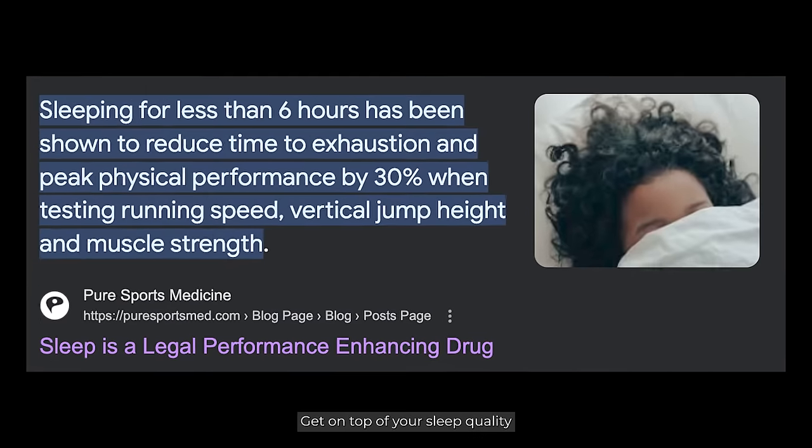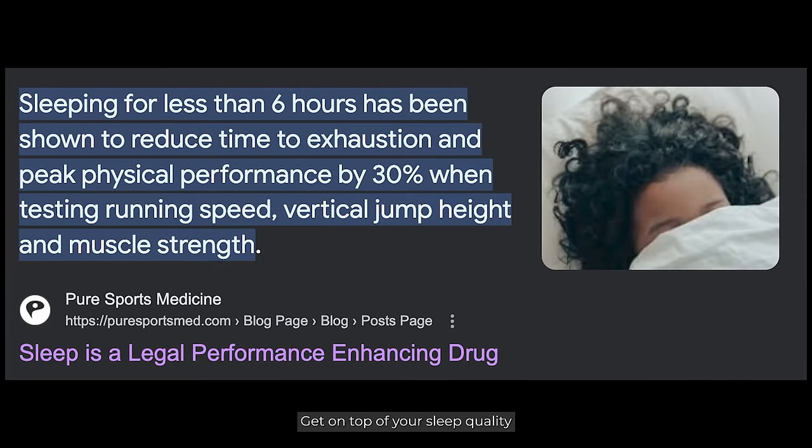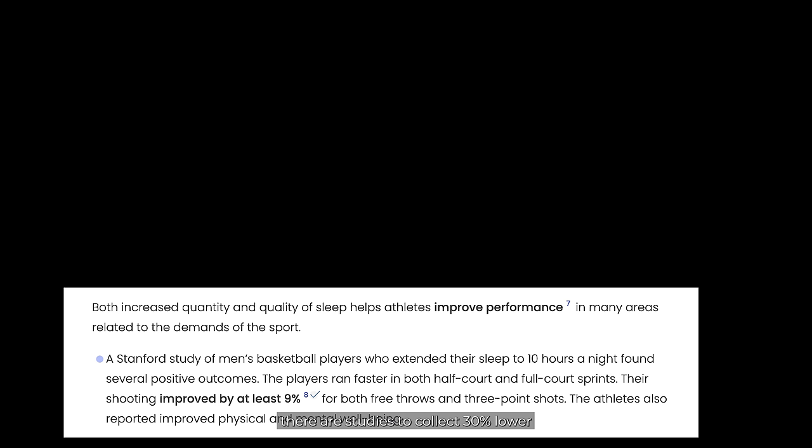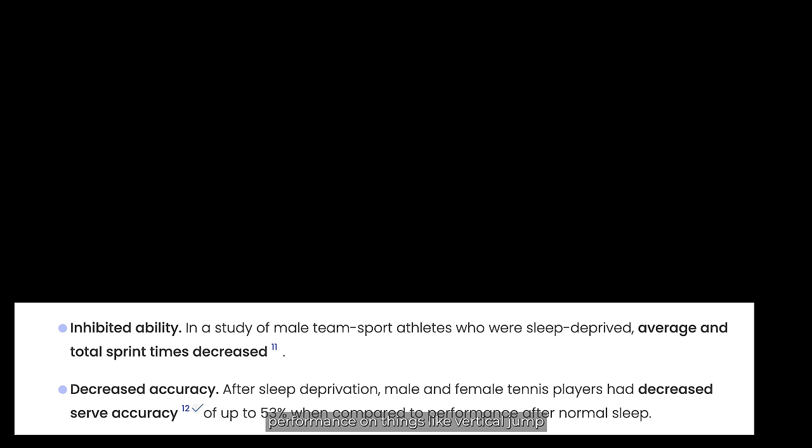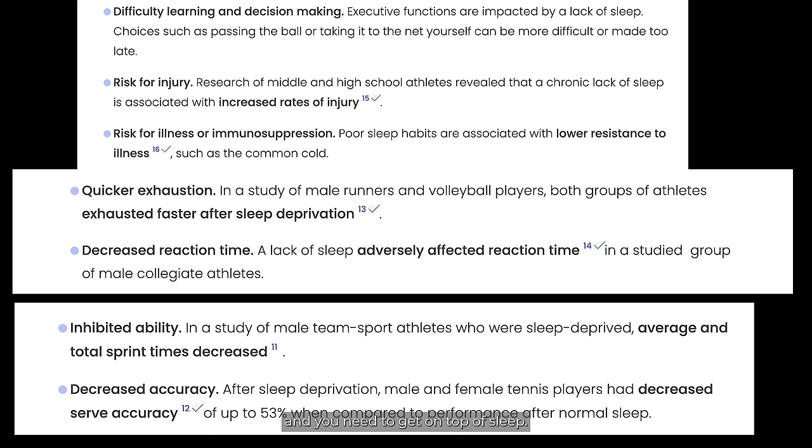Sleep. Get on top of your sleep — quality and number of hours. When you're struggling for sleep, there are studies — Google it — showing 30% lower performance on things like vertical jump and running performance. You need to get on top of sleep.